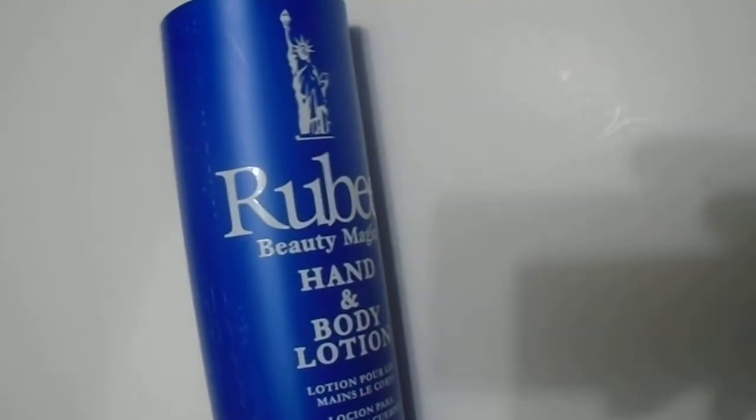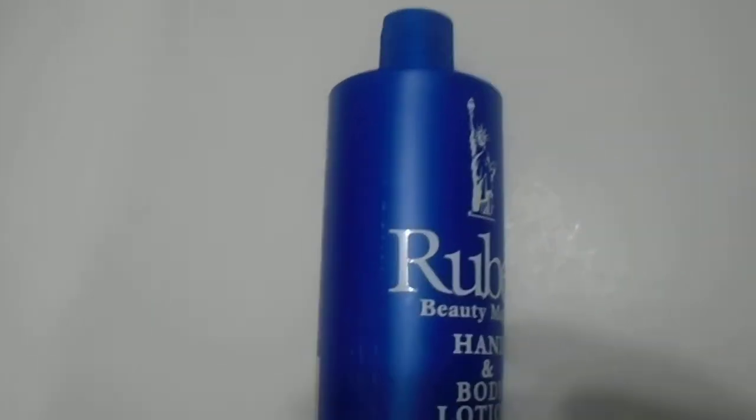Hi guys, we have here the Ruby Beauty Magic Hand and Body Lotion, 16 ounce, 473 ml. If you're interested in purchasing this, we do have it available from the Ruby Renju brand.